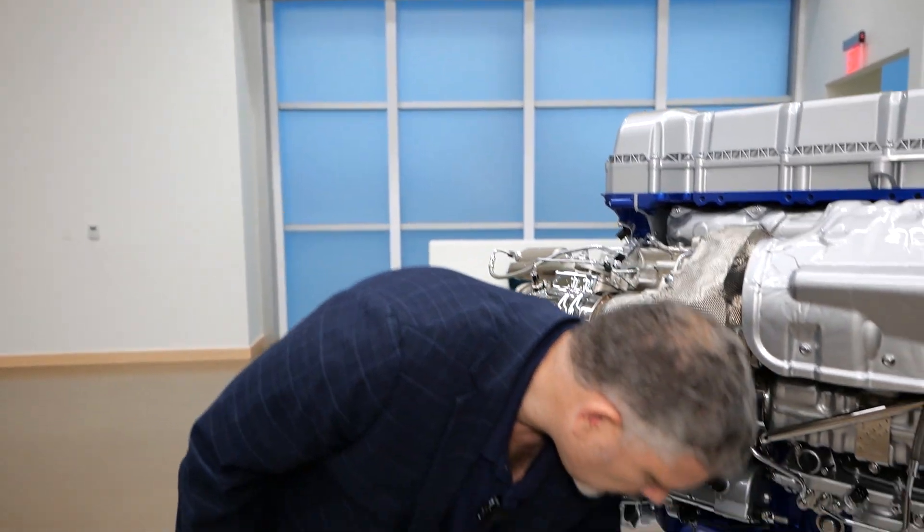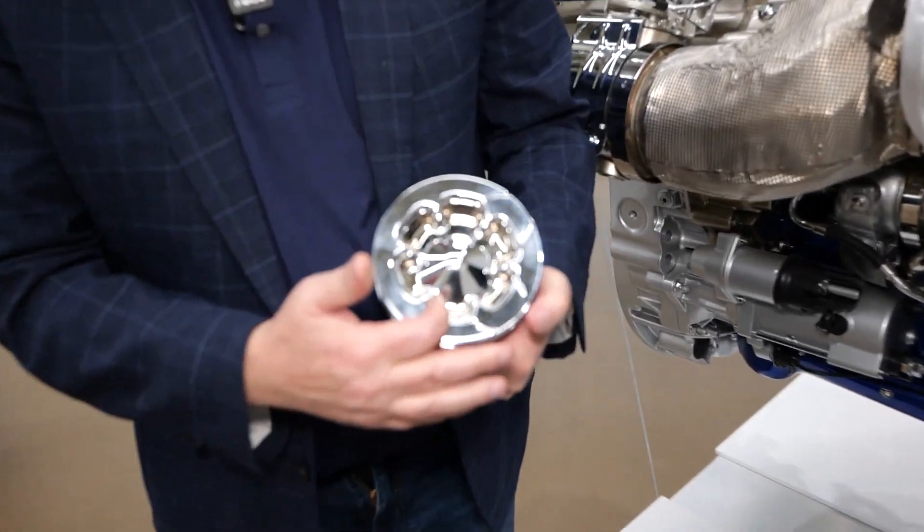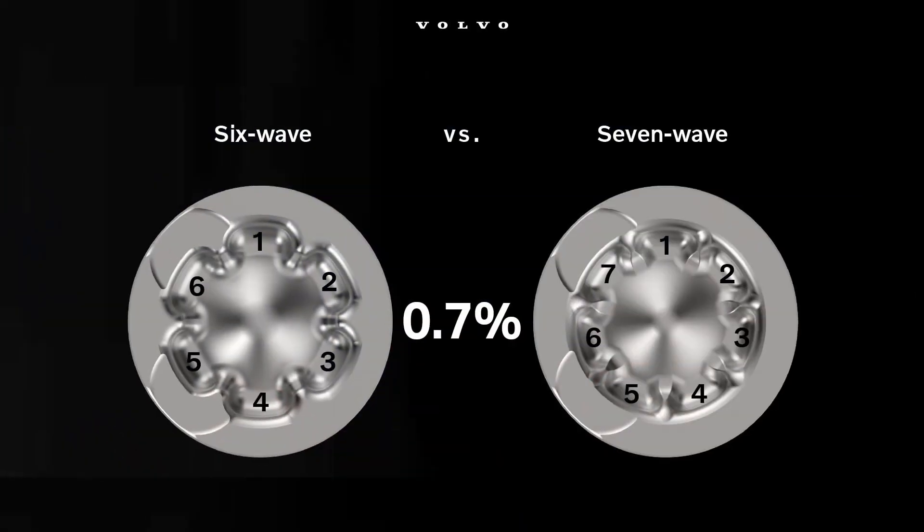That's allowed us to look at the engine from a different perspective, such as our wave piston. Right now you see a six-wave piston — one, two, three, all the way to six. The seven-wave piston simply adds another cup into the piston, refining the combustion process. The injector will actually have holes for each particular cup. Seven waves gives us a little bit more refinement. Because we've reduced the load through aerodynamics, we can move to a seven-wave piston and gain greater efficiency — about 0.7% in efficiency just by changing the wave piston.